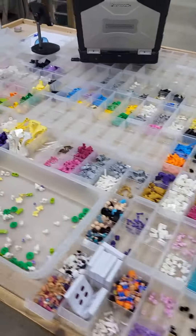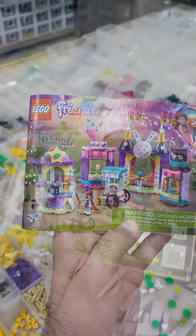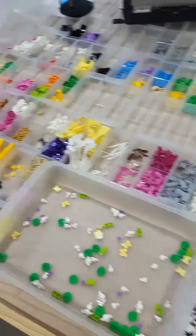Then I did a bunch more parting out of sets. I continued doing Friends — I did eight of this fairgrounds set and then nine of this Gabby's Dollhouse set.